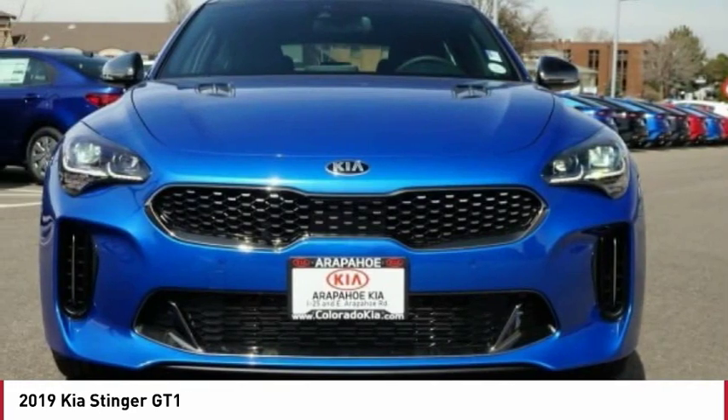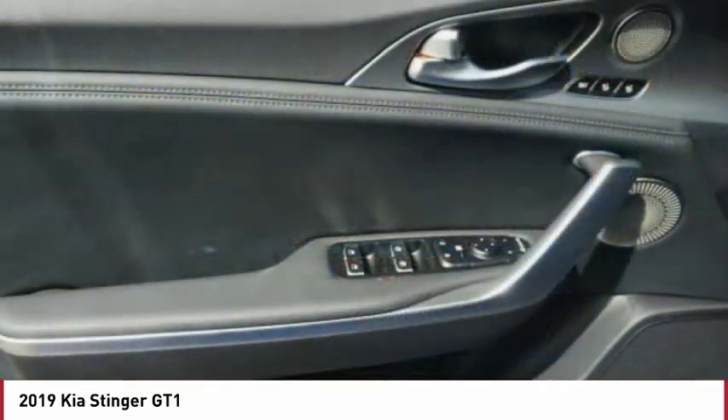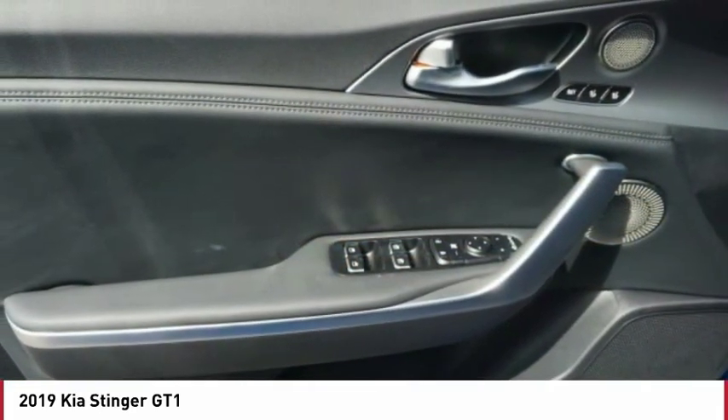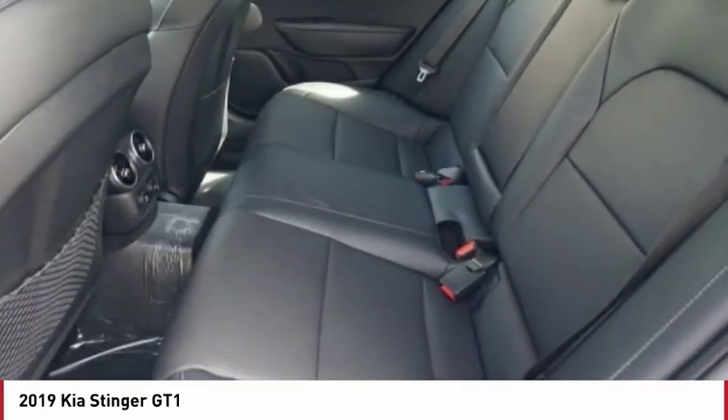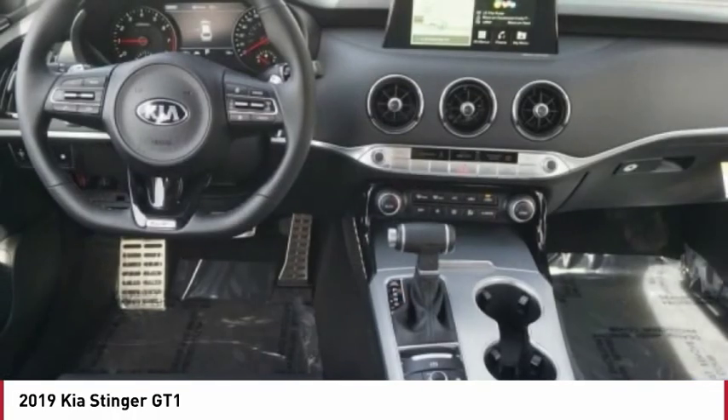Traction control, all-wheel drive, navigation system, passenger airbag, Bluetooth, driver airbag, automatic transmission, tilt and telescopic steering wheel, trip computer, remote power door locks.